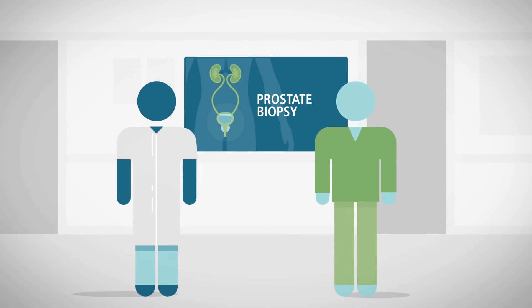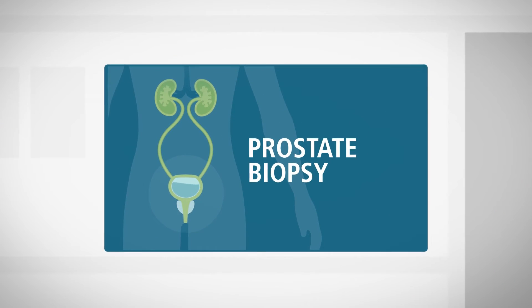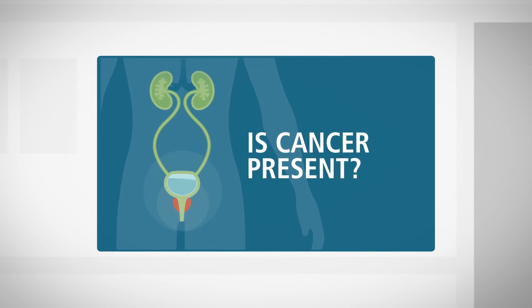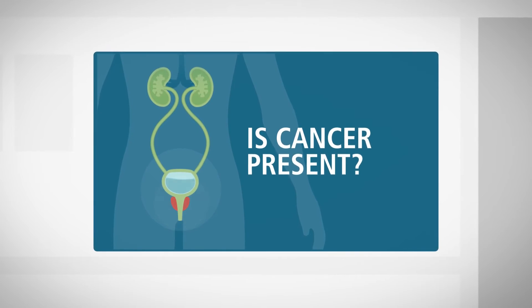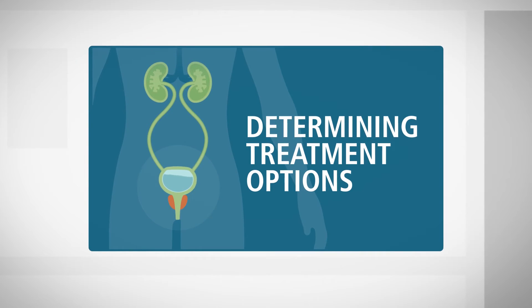A prostate biopsy provides two very important additional pieces of information for your doctor and for you. It will determine whether prostate cancer is present and, equally important, which treatment options are appropriate for the type of cancer diagnosed.